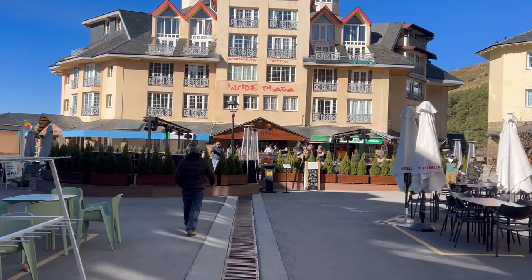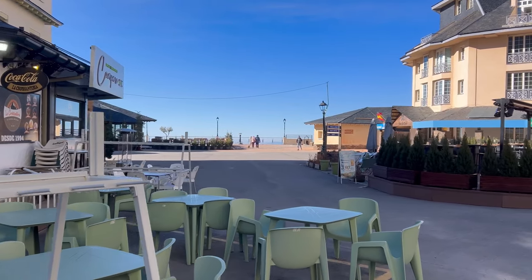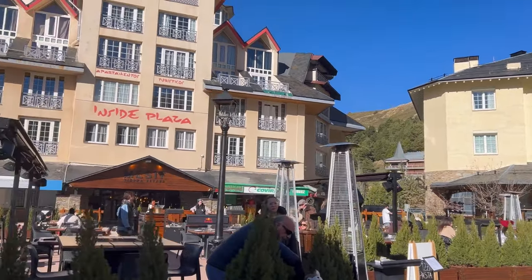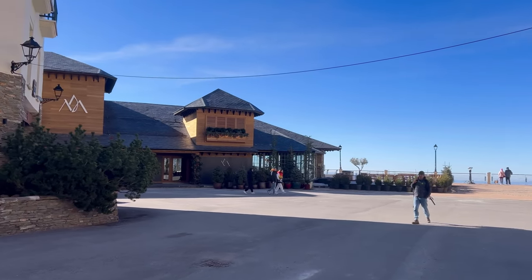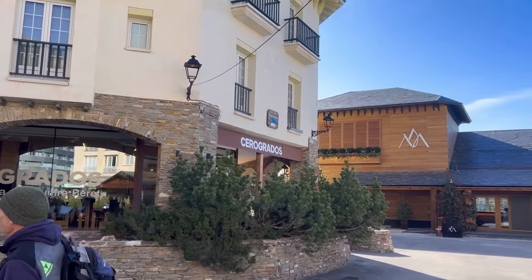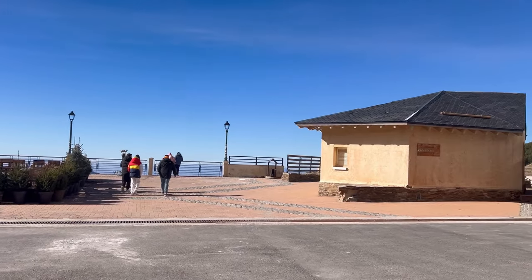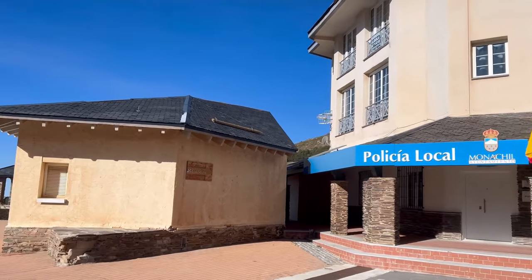Once you get out of the parking lot, you have these lovely squares with hotels, apart-hotels, apartments, and a big variety of different restaurants, bars, cafeterias, and places to grab some takeaway. Prices here are obviously more expensive than in a usual town — than in Granada, which is one hour away from here. So check and compare all the prices before you sit down, because a menu at some of these places costs more than 20 euros per person.